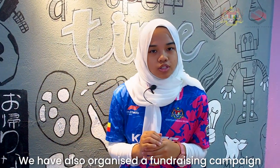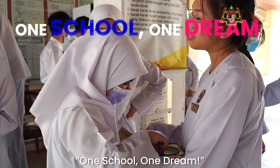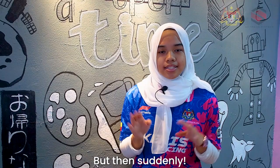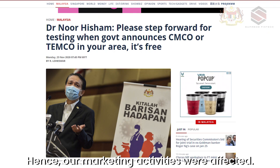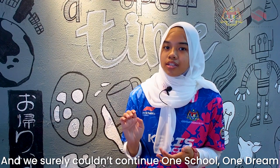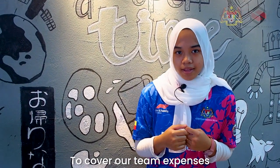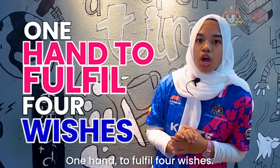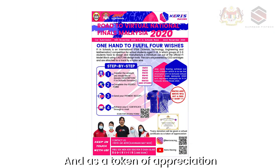Other than finding sponsors, we also organised a fundraising campaign involving the whole school called One School, One Dream. We managed to collect RM1,000 in just two weeks. But then Selangor had to undergo CMCO again, and our marketing activities were affected. We knew we couldn't rely solely on sponsors and couldn't continue One School, One Dream. So we came up with an innovative idea to cover our team expenses by holding an online fundraising campaign called One Hand to Fulfil All Wishes. We spread the news everywhere — we were desperate. As a token of appreciation, we promised an e-certificate for every donation made.